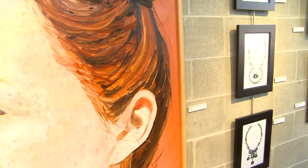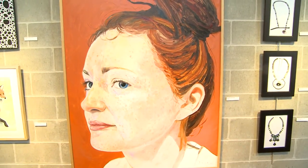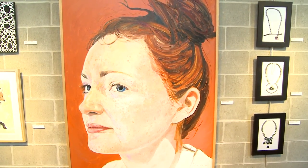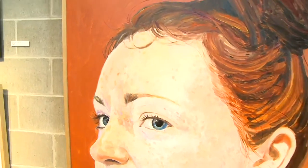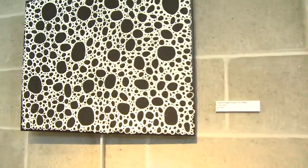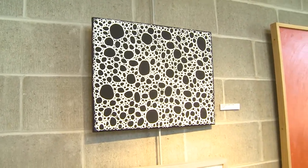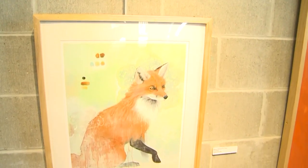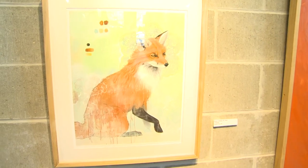Next we have a large oil painting by Reed White of North Mankato called Katie. Now we'll move to a small ink print by Lori Zalek Knight of St. Peter. It's called The Veil. Here is Brian Holland of St. Peter's digital print called Foxhole.